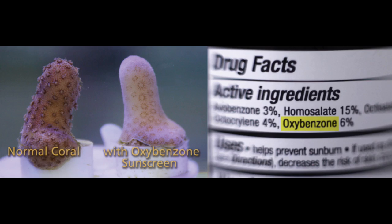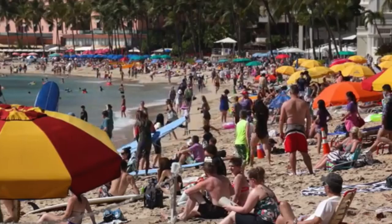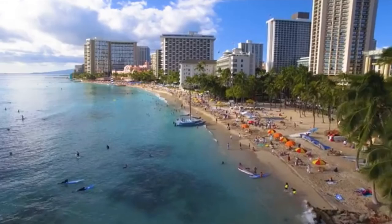Oxybenzone is a prominent cause of coral death and bleaching worldwide. It is deadly to coral at concentrations equivalent to one drop diluted between six Olympic-size swimming pools. So remember that figure when you consider that 14,000 tons of sunscreen products enter our oceans at beaches every year. Anyone who has visited busy beaches in Hawaii, Florida, anywhere in the Caribbean has probably experienced the noxious amounts of sunscreen fumes in the air and the oily film on the surface of the water. When I visit Waikiki, I refuse to swim in the ocean because it's disgusting and it's a health hazard.